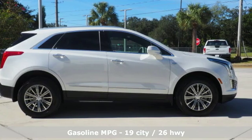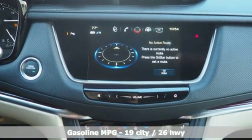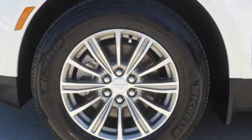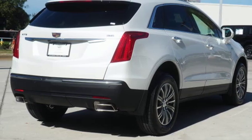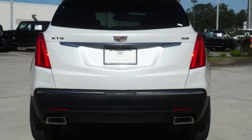V6 engine, gas pressurized shocks, smart device navigation, doors and push button start proximity key, front heated leather bucket seats, auto-dimming rear view mirror, streaming audio, smartphone wireless charging, dual-zone climate control, front and rear parking sensors, and power with tilt-down heated mirrors.